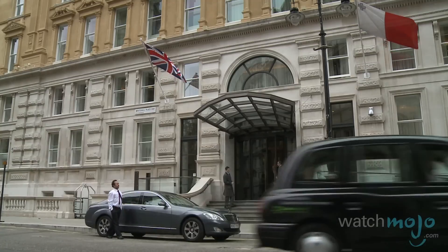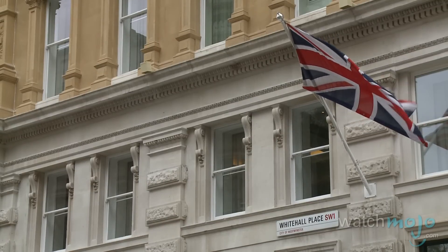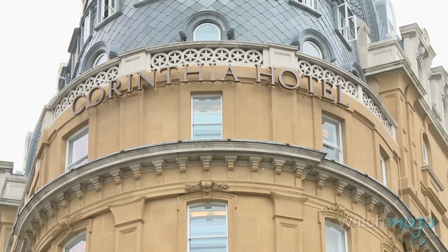Another restored hotel is the Carinthia Hotel. This building originally served as a hotel but was commandeered by the government in war years because of its proximity to other government buildings. Its status as an impressive luxury hotel was restored in 2011.